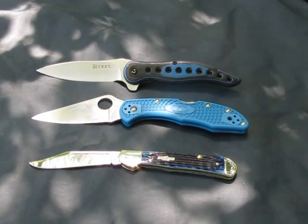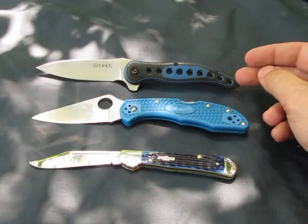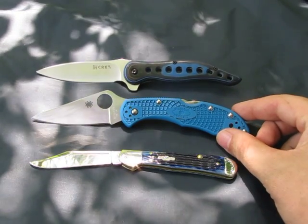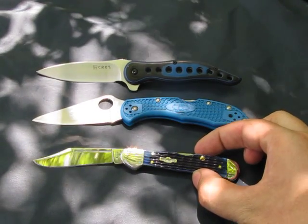Hello everyone. I have a brief knife comparison for you. We have the CRKT Premonition, the Spyderco Delica 4, and the Case Mini Copperlock.